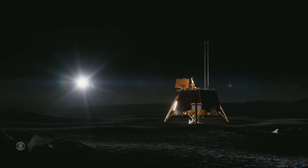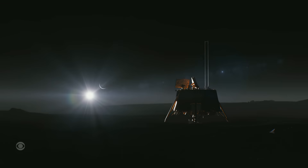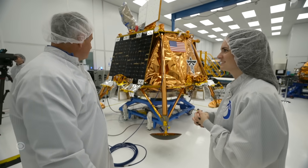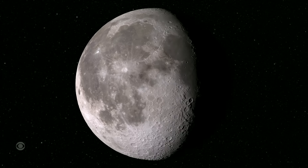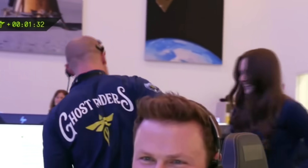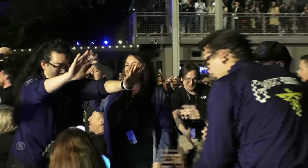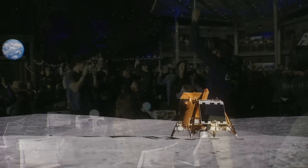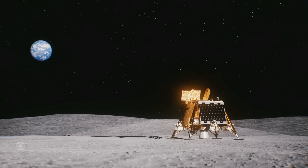Blue Ghost should survive about two weeks, or one lunar day, until the sun sets and its batteries drain. But for Allensworth, until today, the moon seemed so far away — not anymore. "You just imagine that's where it's going to be, but now you know it's there, and that's a totally different feeling. The next full moon, I just won't sleep — I'll stare at it all night." One moon landing at a time. Space companies like Firefly now prove they have the right stuff. Mark Strassman, CBS News, Atlanta.